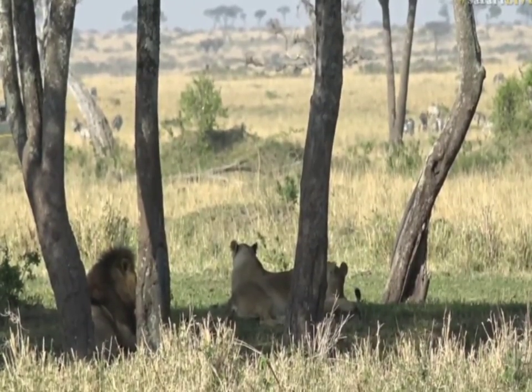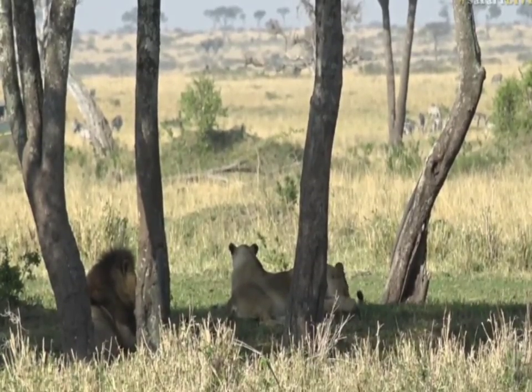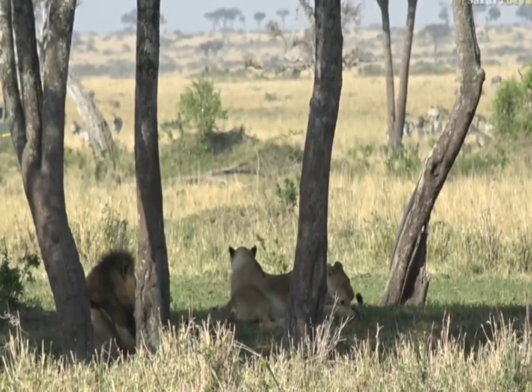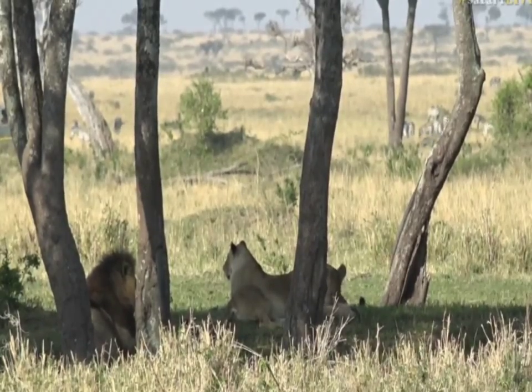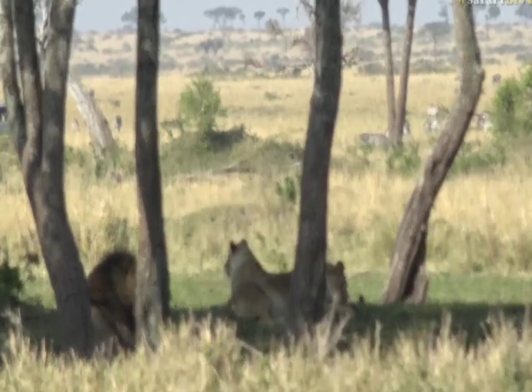But they've got a good spot here. I don't think they will go far at all. I think it's going to be one of the warmer days that I've had since I've been in Mara, so I think they will probably hang around underneath these lovely shaded trees — it's a very good spot. And maybe the zebra herds, which you can see in the background, will move a bit closer and make an attempted hunt.